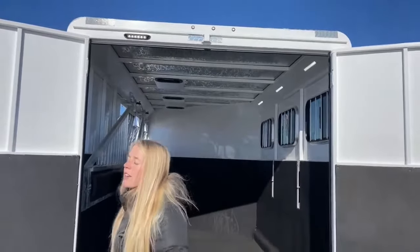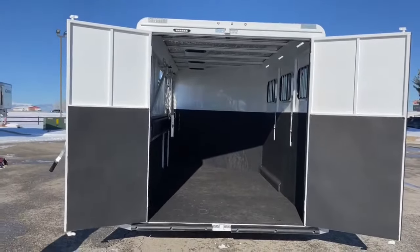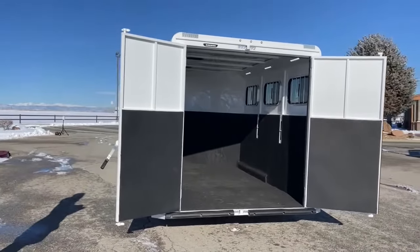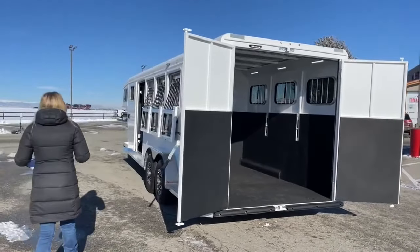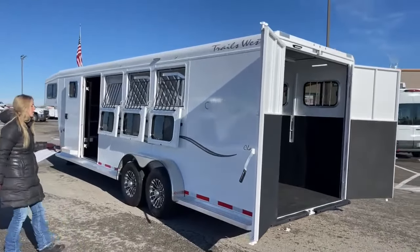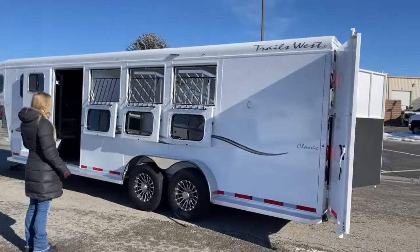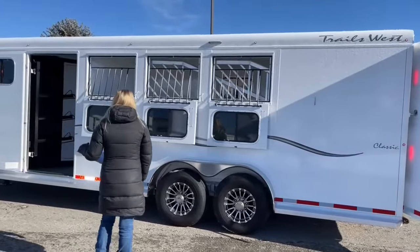Even though this trailer looks very clean, every single trailer that comes into our shop — new or used — does get run through our service department. They make sure everything is working properly, all the brakes are checked, and we'll usually do an acid wash on our used trailers to get them nicely brightened up for the next owner. All used trailers also get put on the alignment machine.